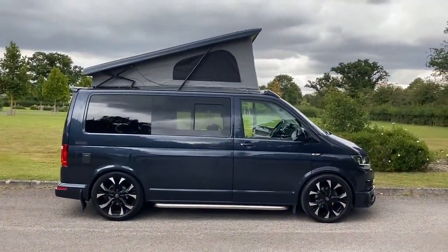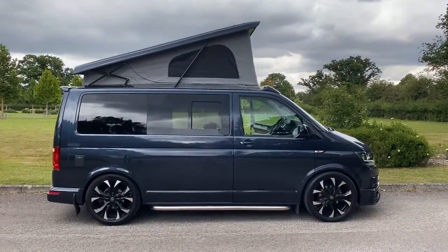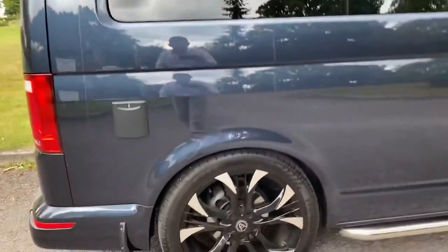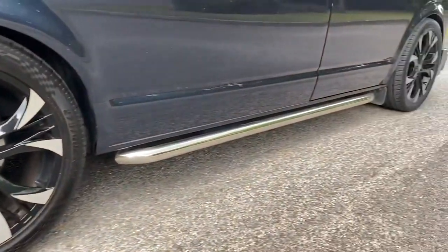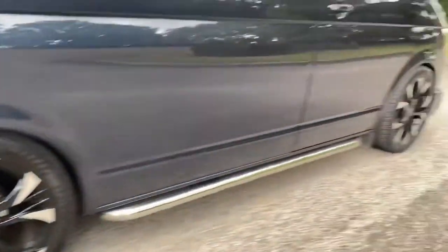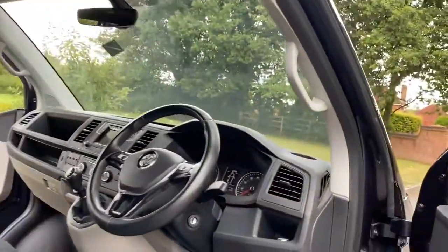It's not our usual cup of tea but it is rather lovely. It comes with this beautiful diamond cut and black 20-inch wheels, chrome sidebars, protective mud flaps, privacy glass — or in this case more sun-protection glass than anything else, I think.